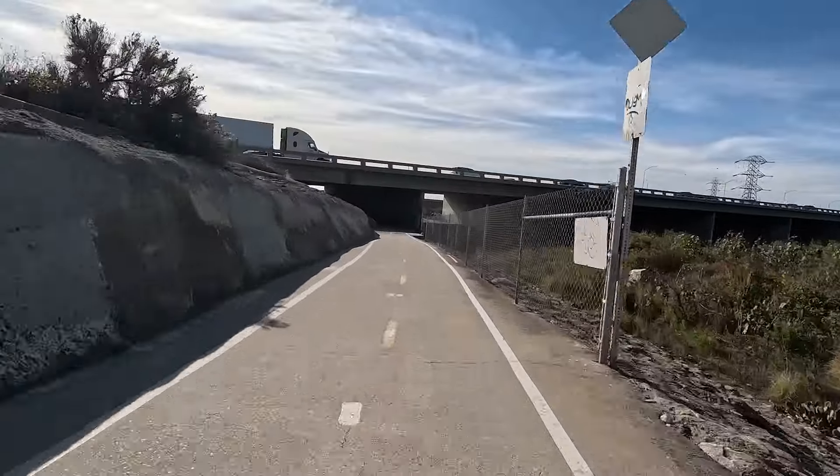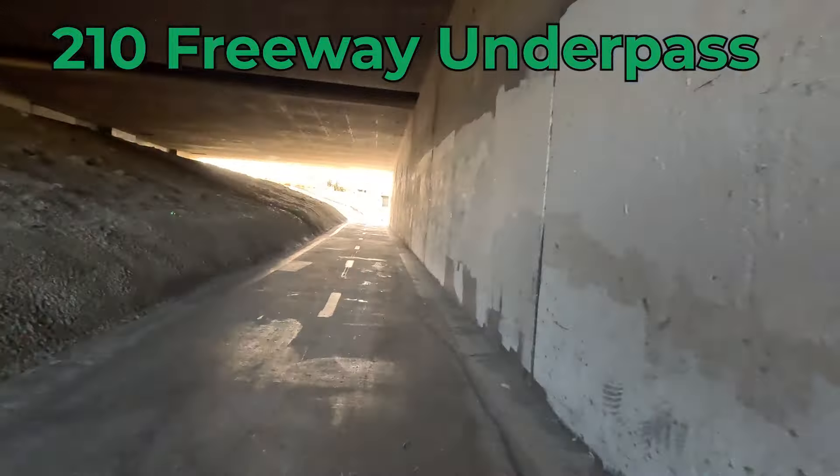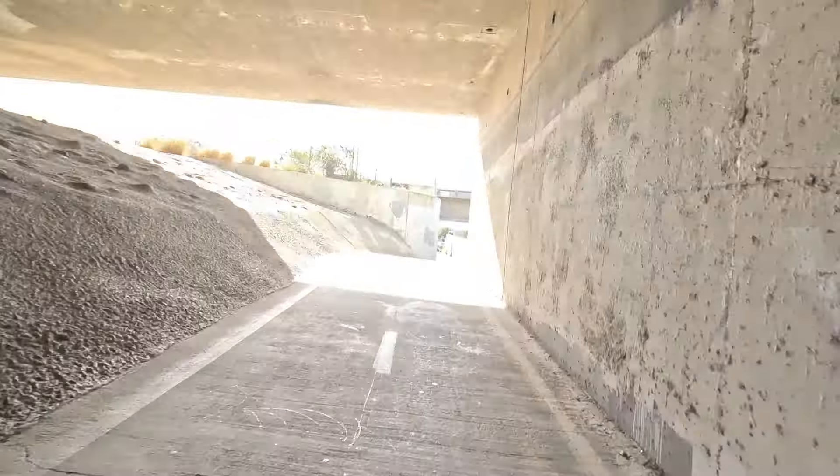As we make our way down the trail, at the 34-mile mark we hit the first of many freeway underpasses. This is the 210 freeway in Irwindale.